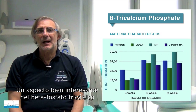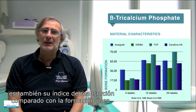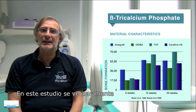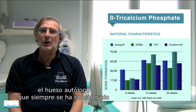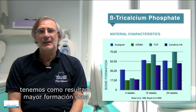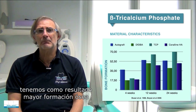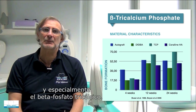One very interesting aspect of beta-tricalcium phosphate is the rate of resorption compared to bone formation. Studies clearly show that at the beginning, autogenous bone — always considered the gold standard — has perfect bone formation. However, after a certain period of time, the final result shows more bone formation when an alloplastic material, and especially beta-tricalcium phosphate, has been used.